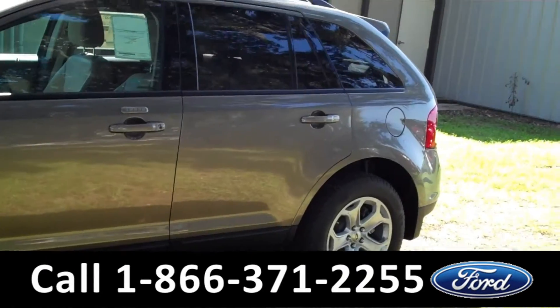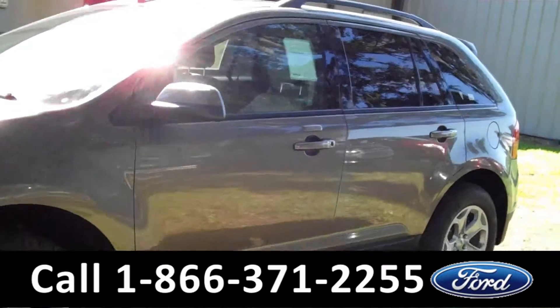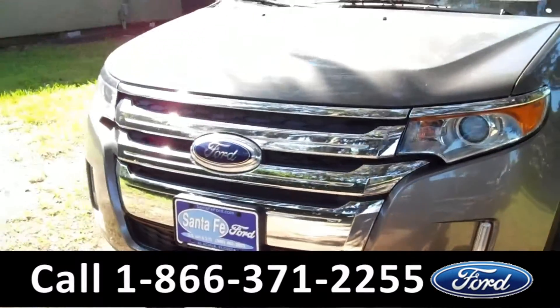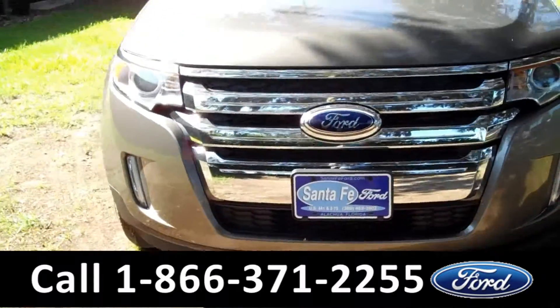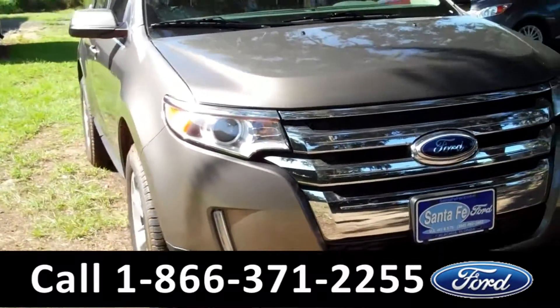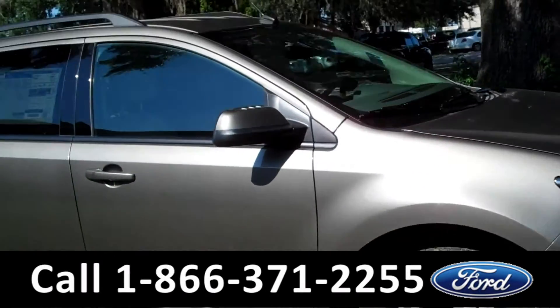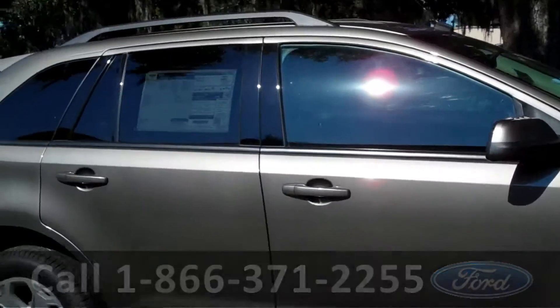And that was our 2013 Ford Edge. If you have any questions, please give us a call. Our toll-free number is 1-866-371-2255. I hope you enjoyed this video. My name is Leslie, thanks for watching.